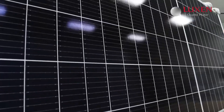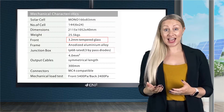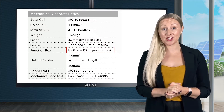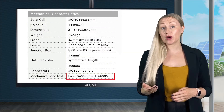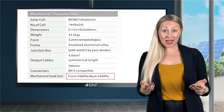Durable design with high-quality anodised aluminium frame, high-transmittance tempered glass, and IP68 protected junction box with three bypass diodes guarantees the module's operational safety with strong mechanical stress loads — up to 5,400 pascal front load and 2,400 pascal back load.